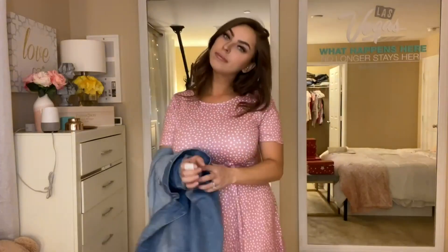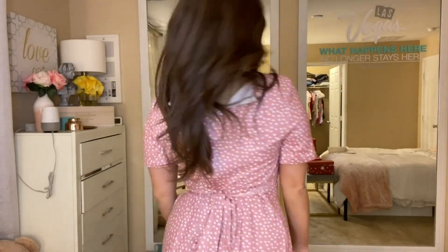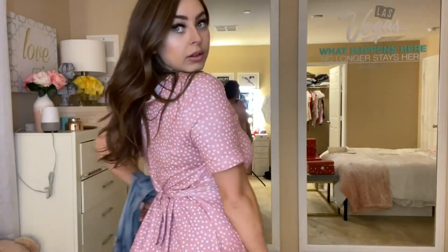I would say it fits true to size, and specifically it is 95% polyester and 5% spandex, so it's got a little bit of stretch on there as well, and just feels really cozy against your skin.